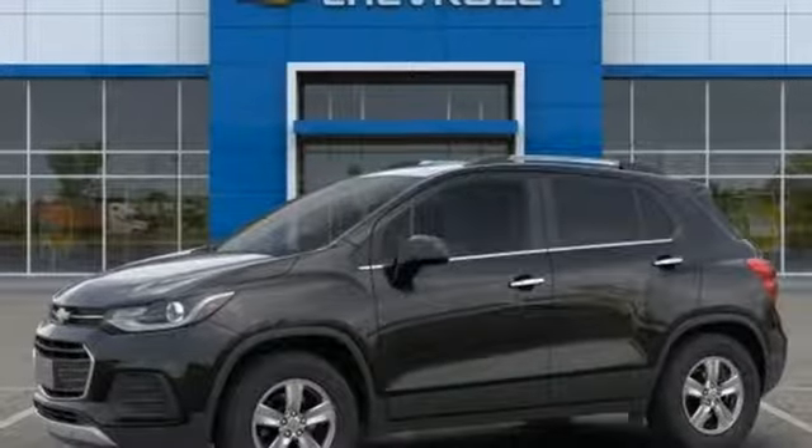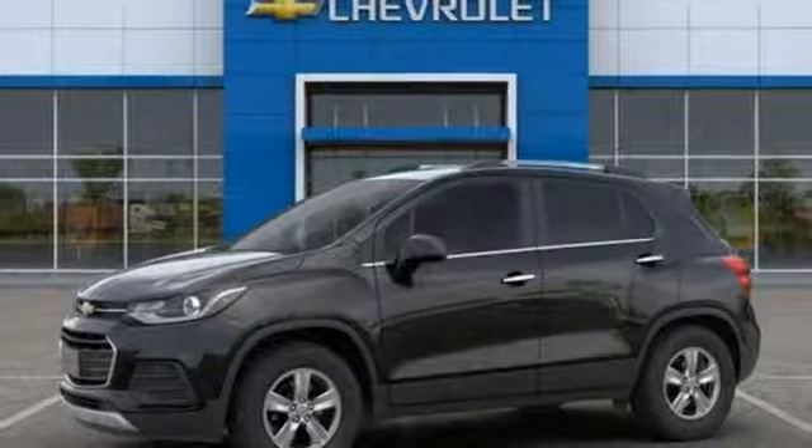Performance, value, durability — Chevy. Stop in for a test drive and make it yours today.